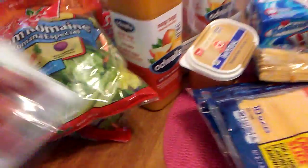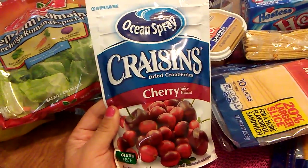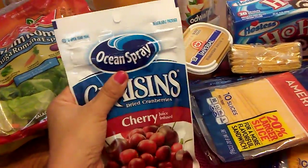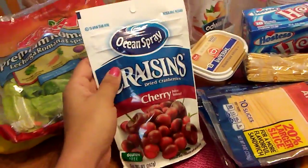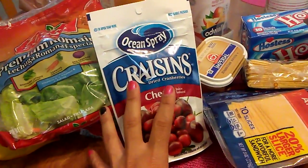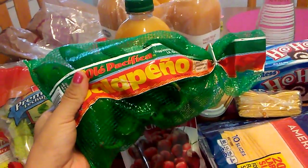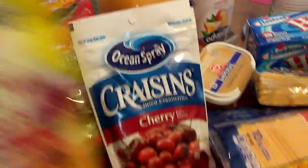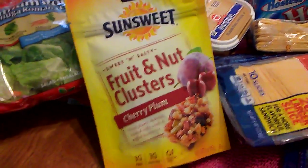I saw Lorelei haul these Ocean Spray Craisins, so I was looking for them and I found them. These are cherry and gluten-free. There are three servings and these are five ounces of Ocean Spray — a pretty good deal for 99 cents. I also picked up another pound of jalapeños because I've already gone through mine. Then the SunSweet fruit and nut clusters — we love these. I picked up cherry plum, spicy Sriracha, another spicy Sriracha, salted caramel, and smoked barbecue.